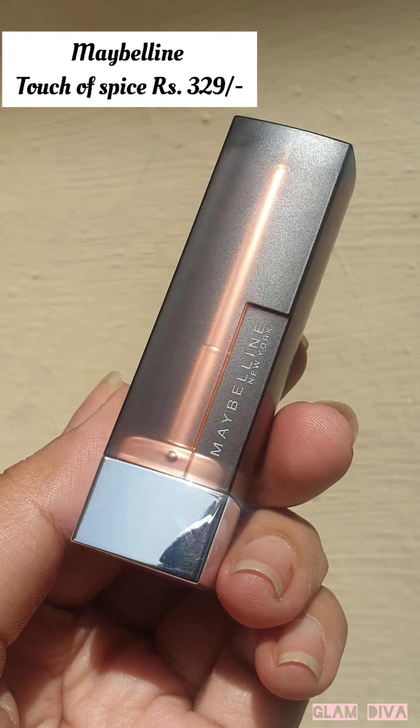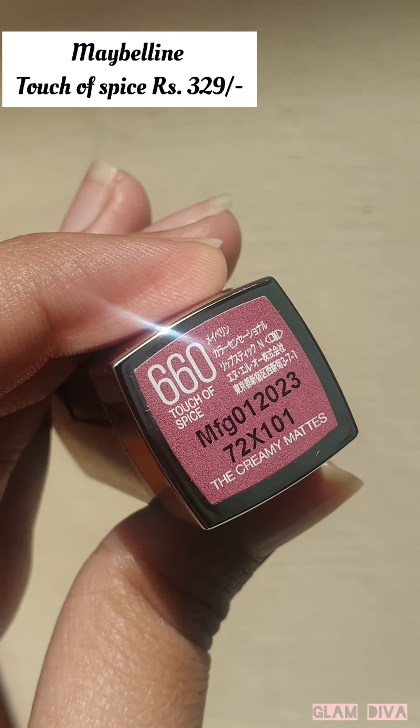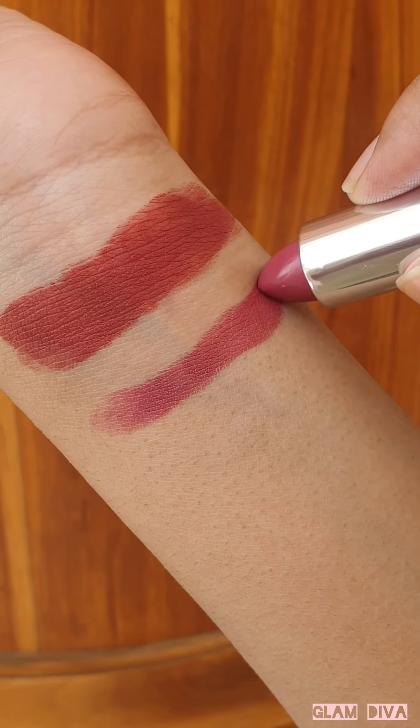Next up is this best-selling rosy pink nude color from Maybelline, Touch of Spice.